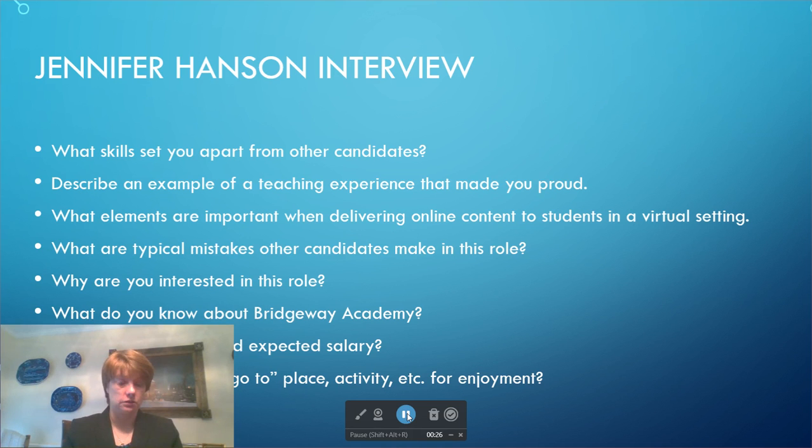What are some of the skills that set you apart from other candidates? I feel like I'm very qualified for this position because, first off, I've been a homeschool mom and I've also taught virtually. I have a lot of experience and I also understand the components that should be put together to make a good lesson and how to engage students in an online environment.